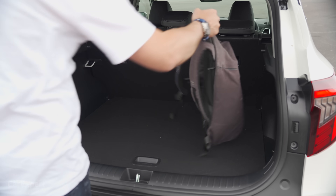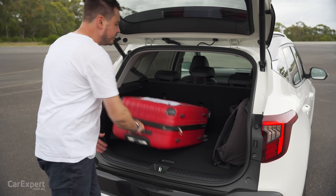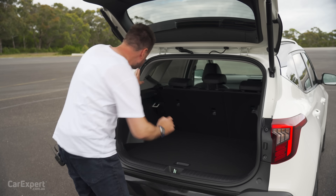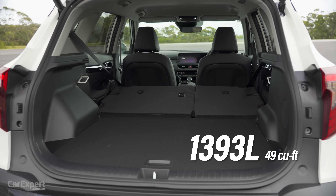A big suitcase fits in there — plenty of room. You can expand the space as well by leaning in to drop the second row, and once you do, that expands the space to just under 1,400 litres.